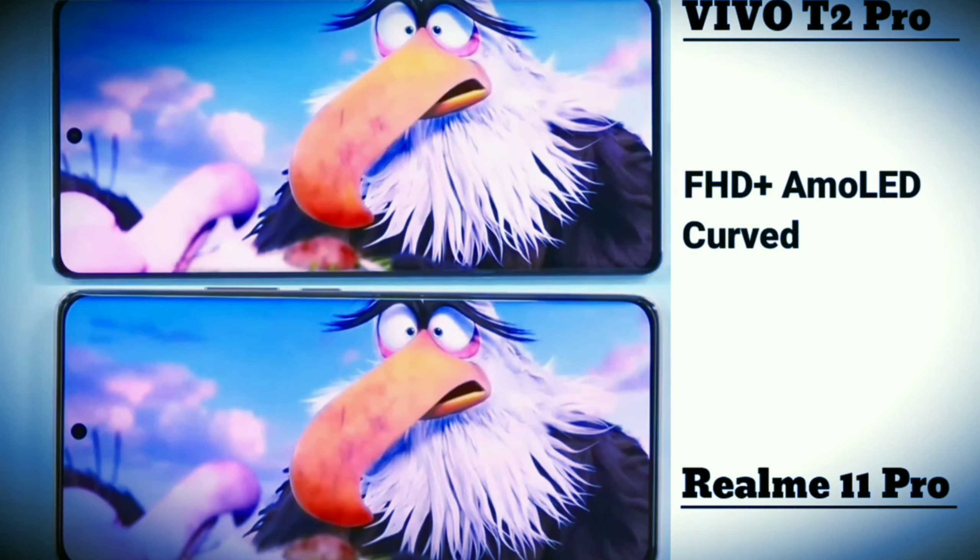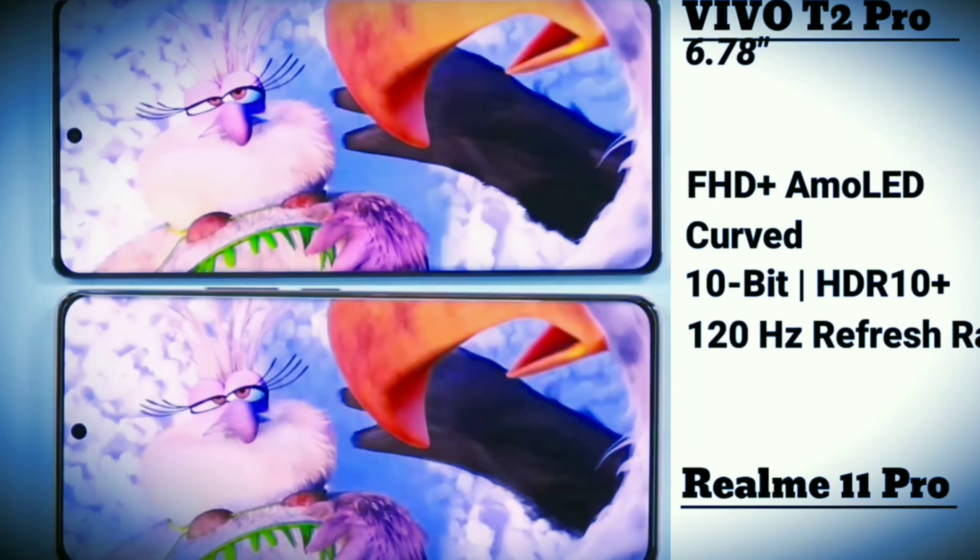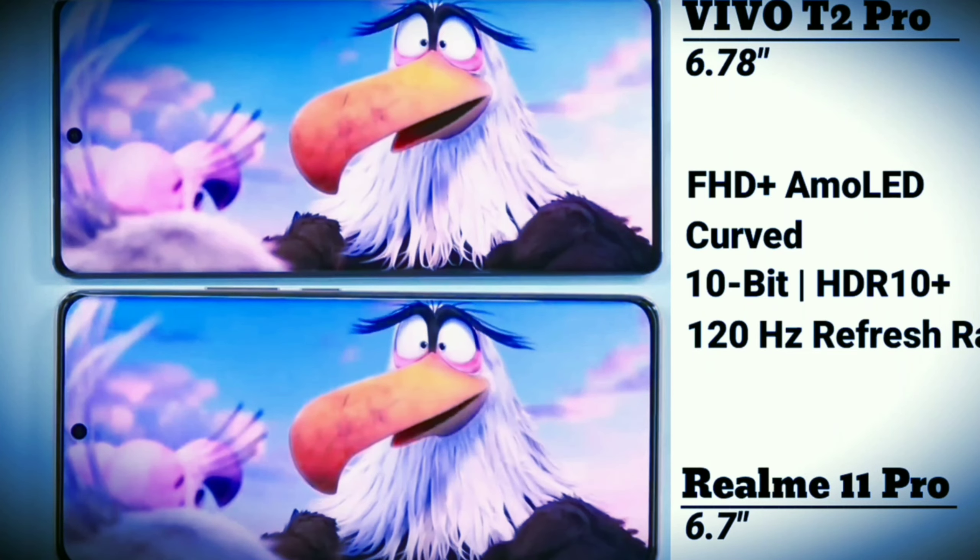On the display, we get a full HD plus curved AMOLED display. Both have a 10-bit HDR10+ display with a 120Hz refresh rate. Vivo has a 6.78-inch screen, whereas Realme has a 6.7-inch screen.